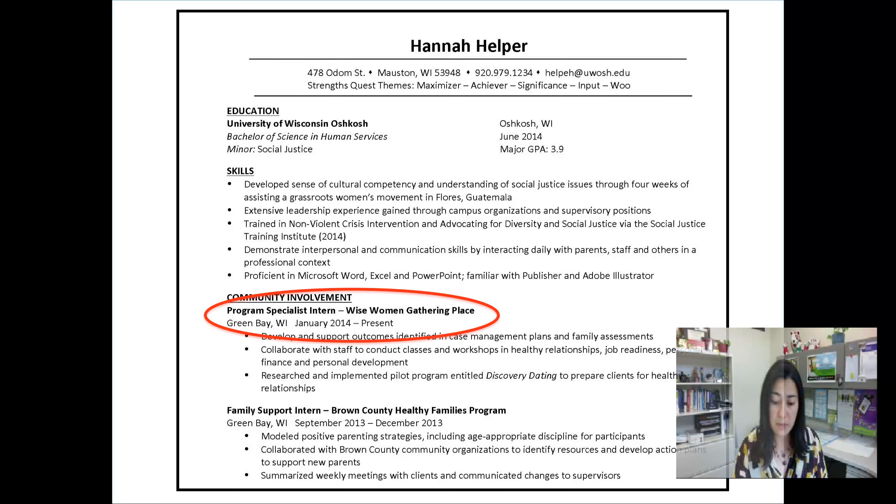So for example, if the job title is bold here, then all the job titles in the resume should be bold. Same goes then for the dates. If you spell out a month, or if you abbreviate it, or if you list fall or spring, you want to make sure that you're keeping that the same throughout the entire resume.